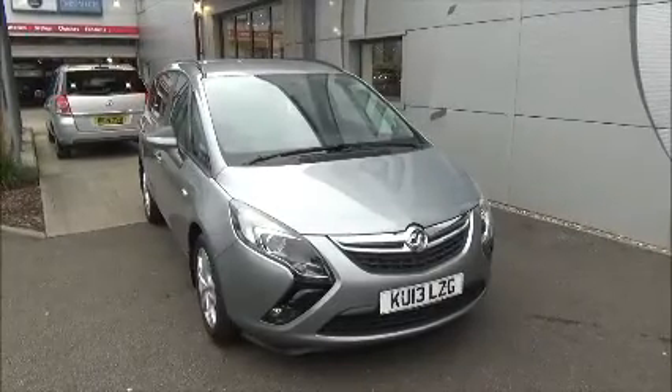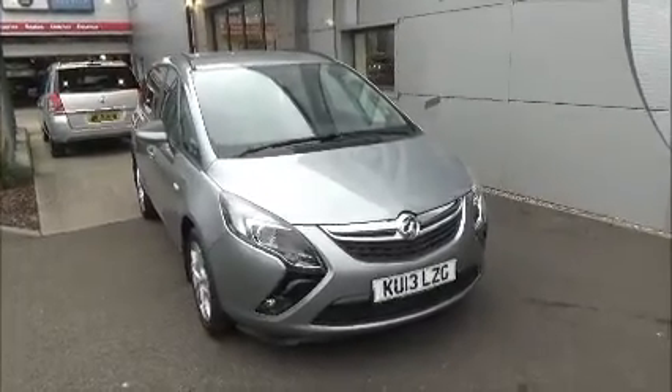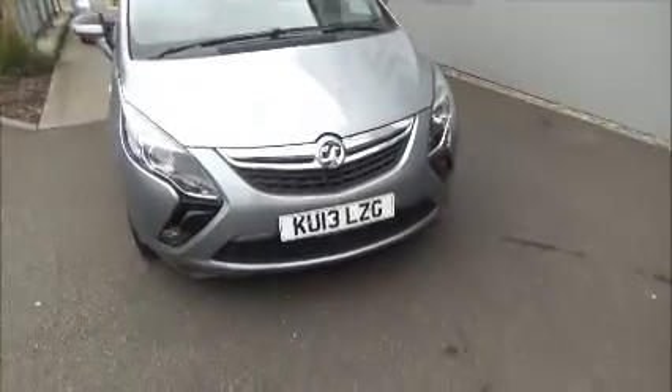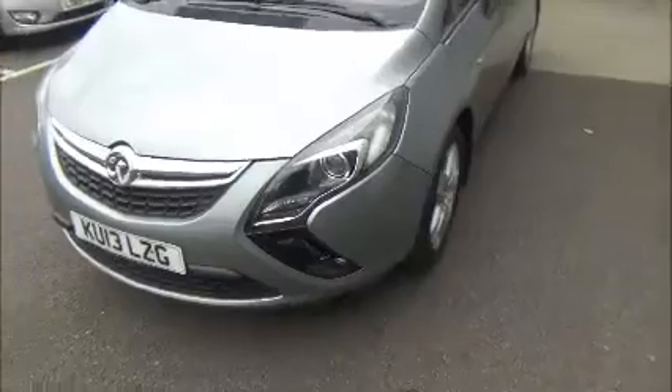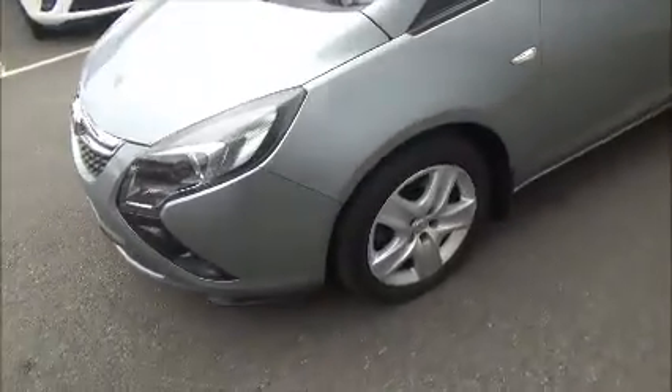As you can see, this car comes on a 13 plate and was registered in March 2013. It comes with front fog lights and 17-inch alloys.